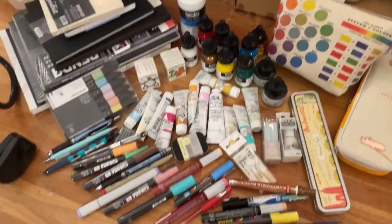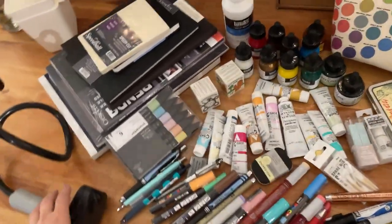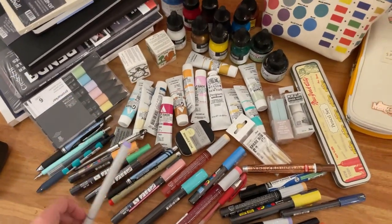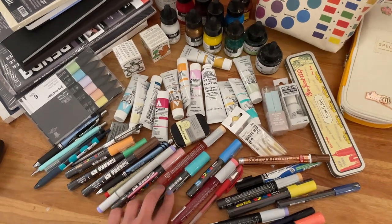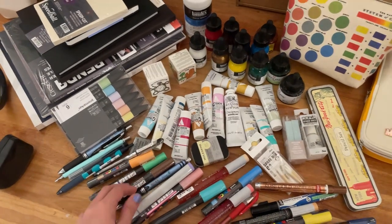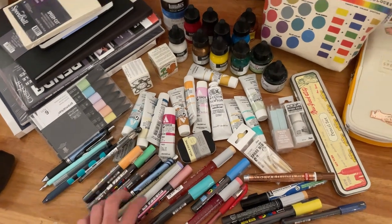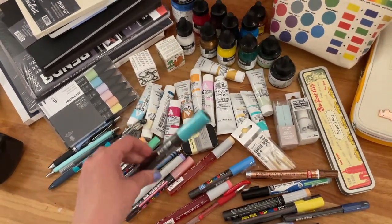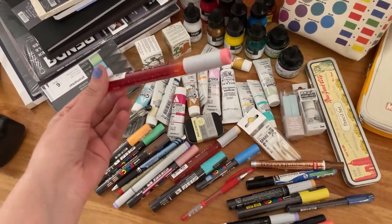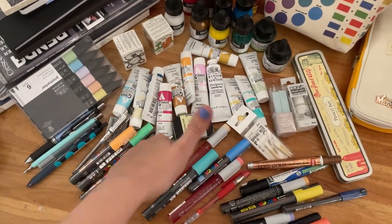Hello, welcome! I just came back from a trip to New York and I of course took the opportunity to grab some new art supplies and goodies. I thought it would be nice to do a very quick, relaxing, and spontaneous art supply haul — so yeah, let's do this!